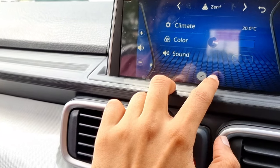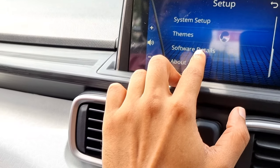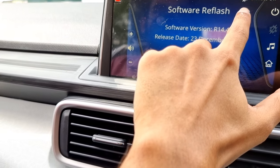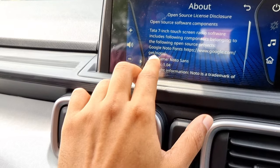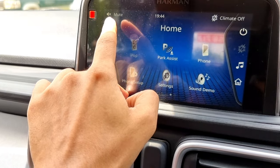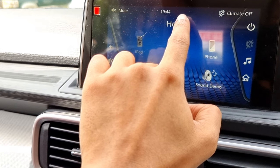We've already seen the theme settings. Next is the software detail option, which shows the current software version, release date, and an update button. Finally, the about option shows all information about the infotainment system. On the top it shows the volume status, time, and climate status.